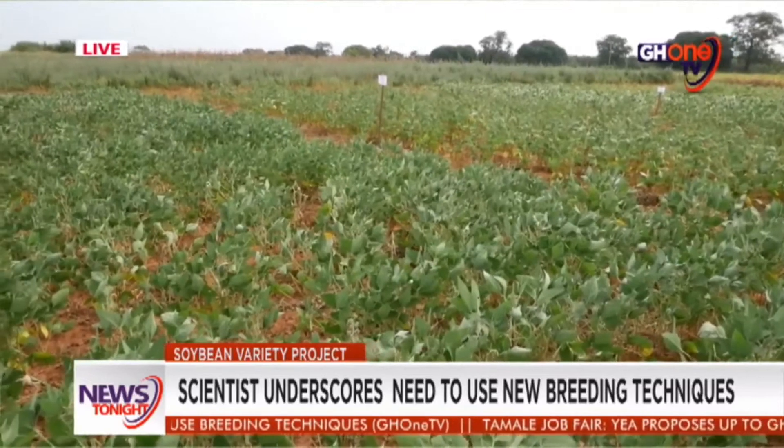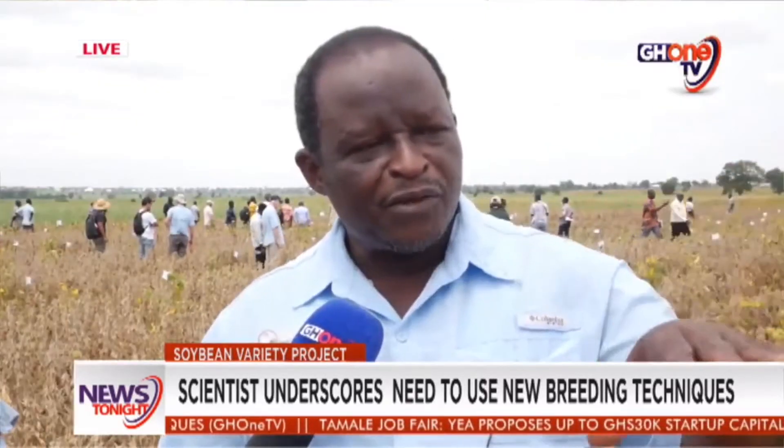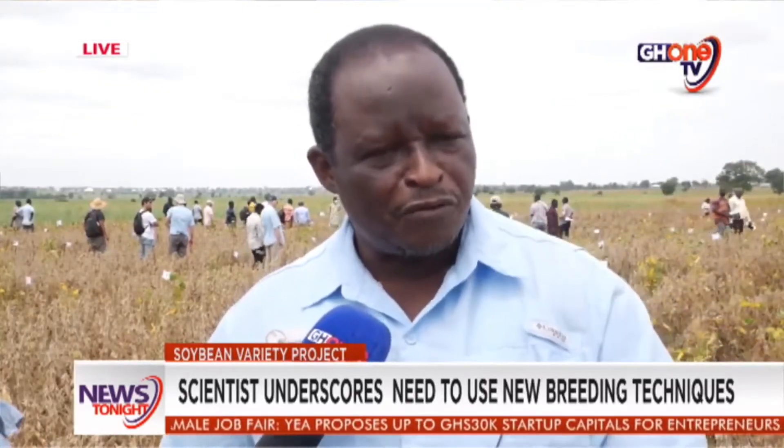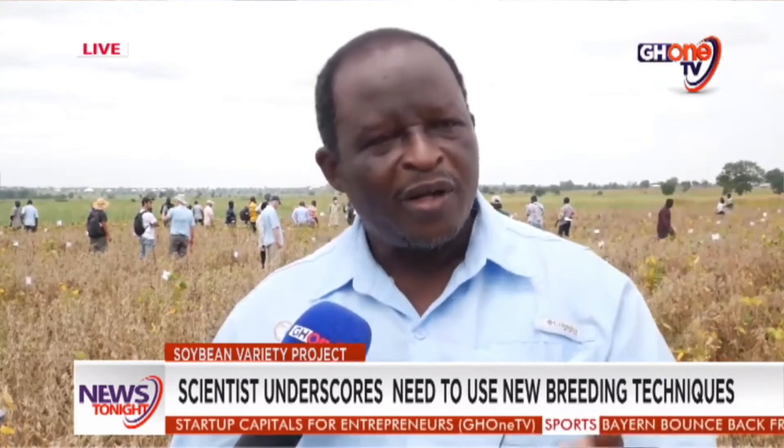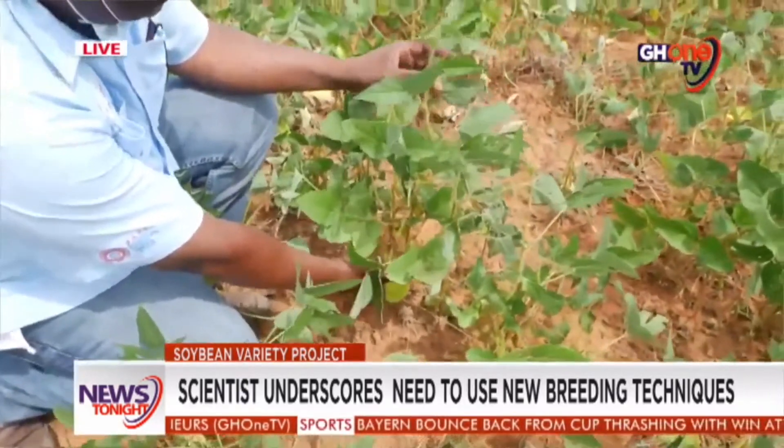A soybean breeder with CSIR-SARI, Dr. Nicholas Denwar, in an interview with GH1 News, underscored the need for a new variety for commercial farmers to minimize post-harvest losses as well as maximize gains from farmers' investments.